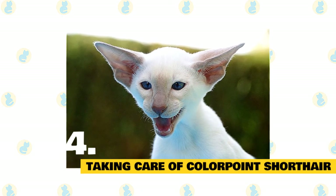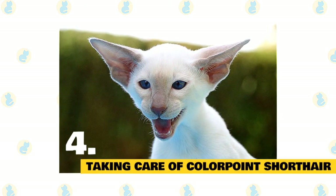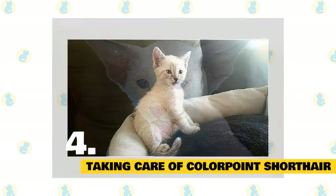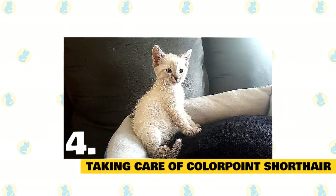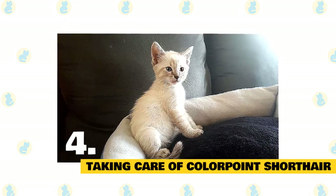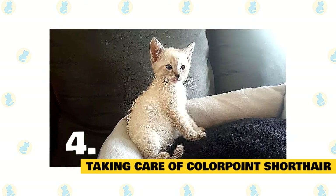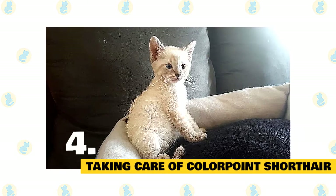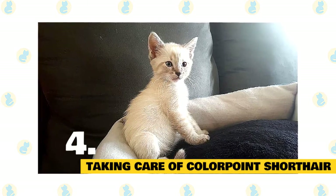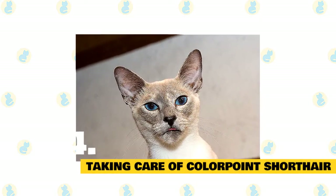Check the ears weekly. If they look dirty, wipe them out with a cotton ball or soft damp cloth moistened with a 50-50 mixture of cider vinegar and warm water. Avoid using cotton swabs, which can damage the interior of the ear. Keep the colorpoint's litter box spotlessly clean, as cats are very particular about bathroom hygiene. It's a good idea to keep a colorpoint as an indoor-only cat to protect him from diseases spread by other cats, attacks by dogs or coyotes, and other dangers such as being hit by a car. Colorpoints who go outdoors also run the risk of being stolen.